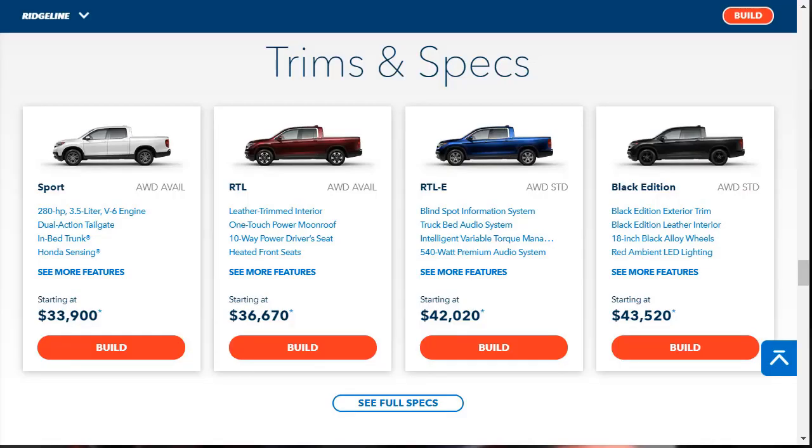The 2020 Honda Ridgeline is offered in four trim levels: Sport, RTL, RTL-E, and Black Edition. All Ridgelines are powered by a 3.5-liter V6 engine making 280 horsepower and 262 pound-feet of torque, mated to a new nine-speed automatic transmission. Front-wheel drive is standard on the Sport and RTL trims, and all-wheel drive is an option. The other trim levels come standard with all-wheel drive.